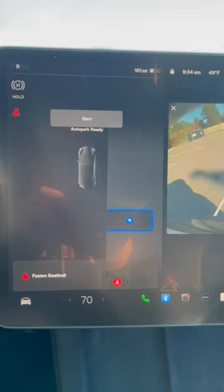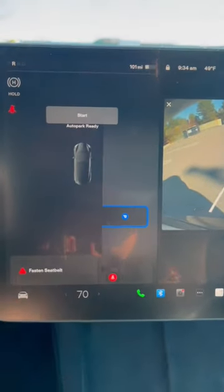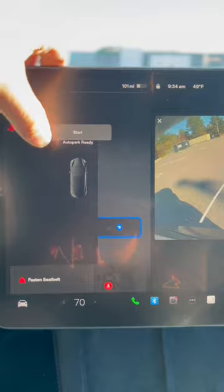Tesla's full self-driving beta also includes autopark. Here's how it works. When you stop and put your car in reverse, the car realizes there's a parking spot. You just hit start.